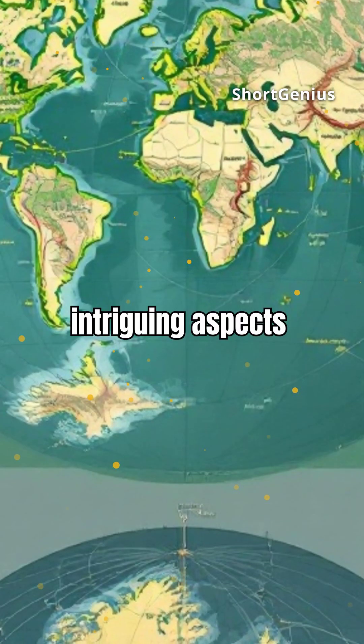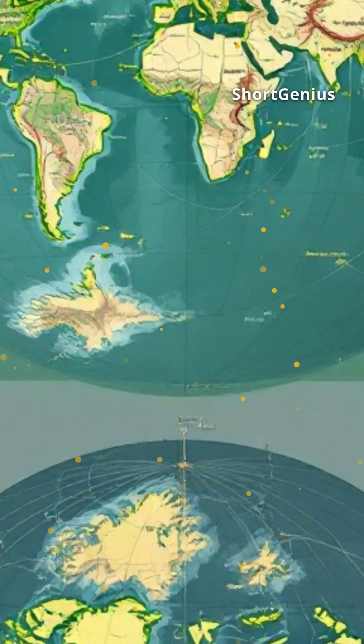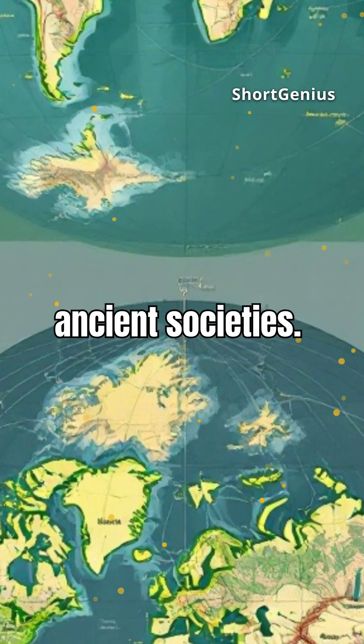One of the most intriguing aspects is the map's projection method. It uses a sophisticated technique that wasn't officially developed until the 20th century. This raises questions about the technological capabilities of ancient societies.